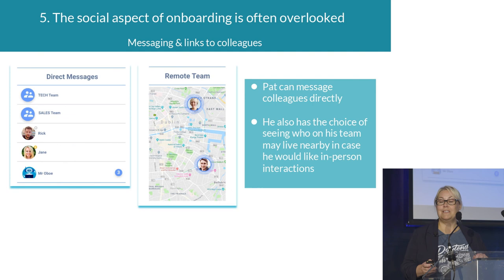The team also brainstormed having a map where Pat could see if colleagues live near him — they're not 100% sold on this yet and are still thinking about it. It could be useful for someone who wants to meet people physically for a coffee, or perhaps, jokingly, to know who to avoid.